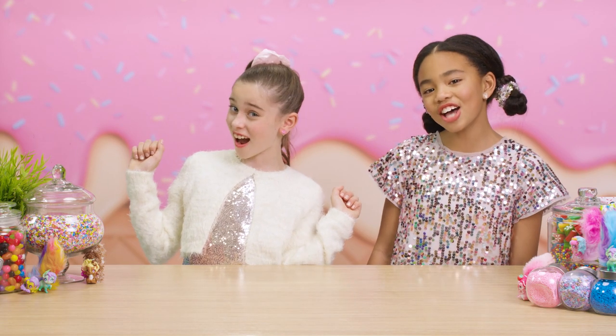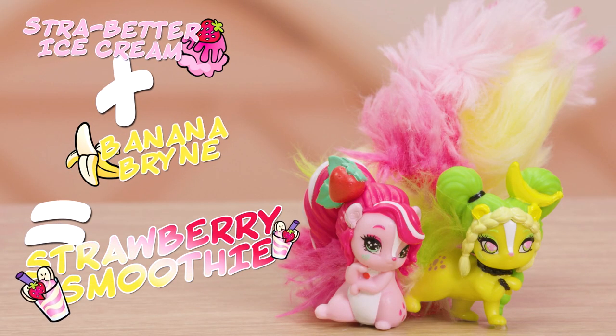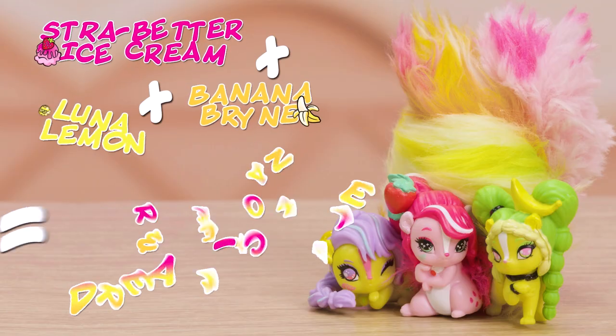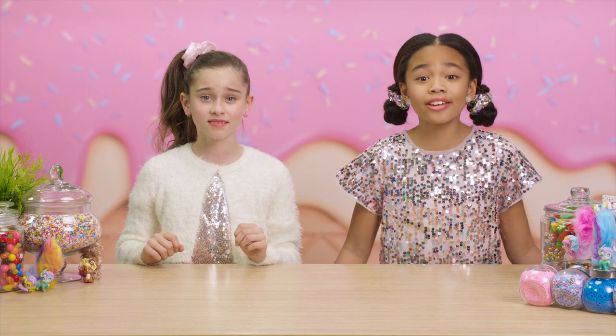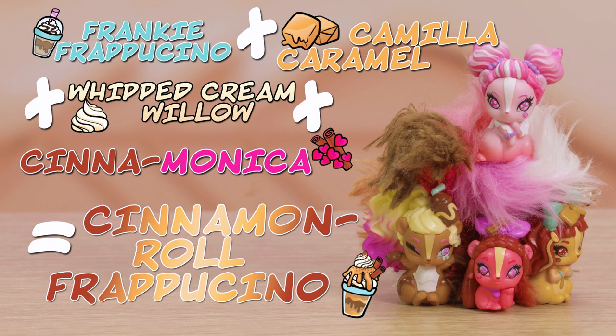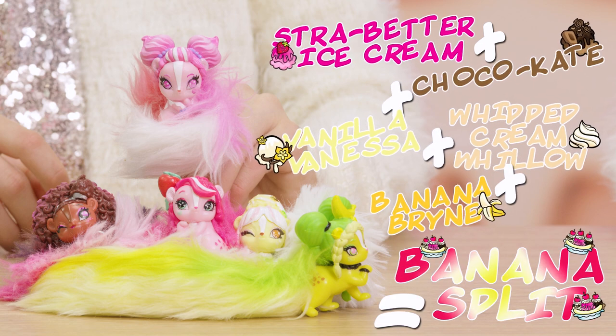Whiffies Montage! Wait, shouldn't it be a creamsicle? Mia, it smells so good it could be a dream — it's a dreamsicle! It smells so good! The whole room smells like banana splits!